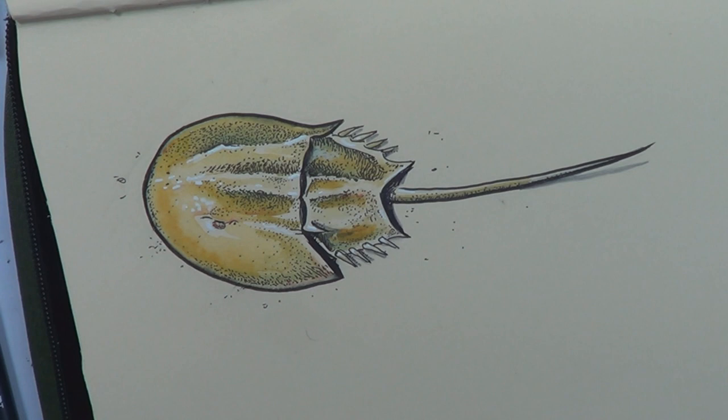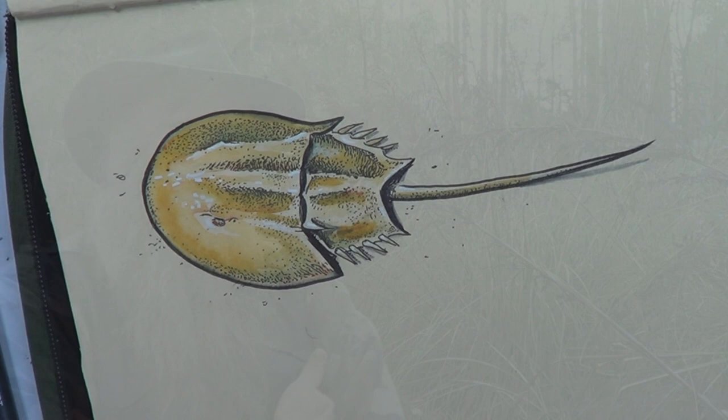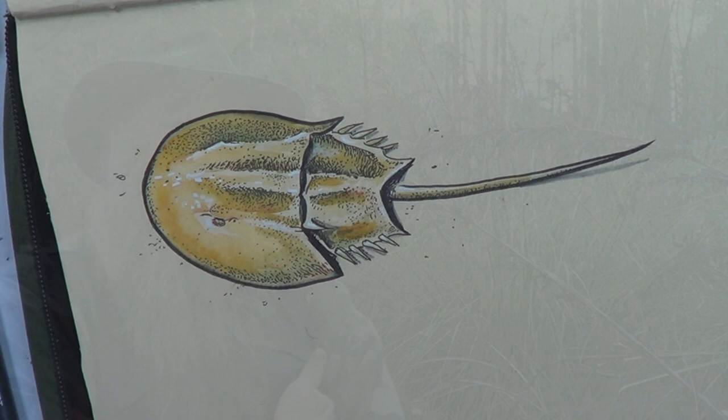Here's my finished picture of the horseshoe crab. Hope you guys enjoyed the video — check out some of the other videos and I'll be on my way. Until the next time, see you later, bye.